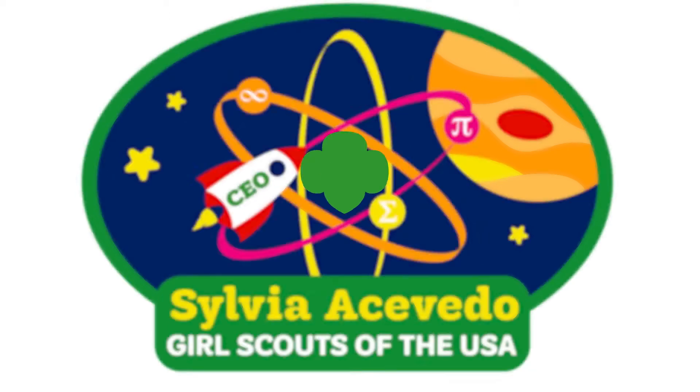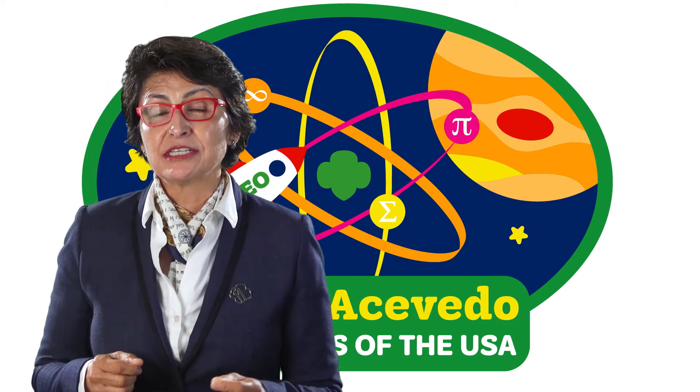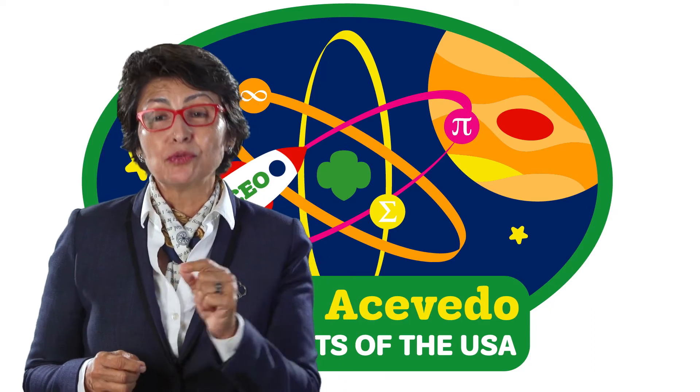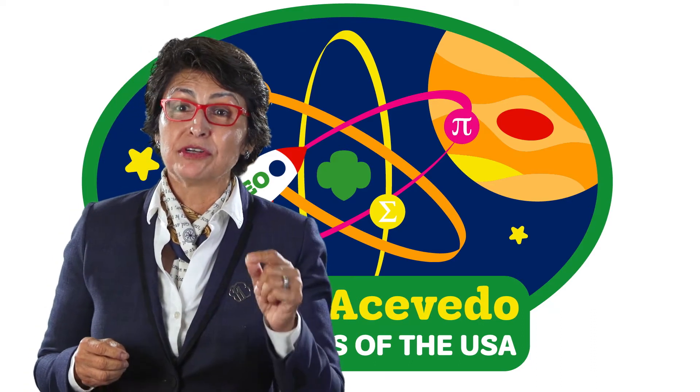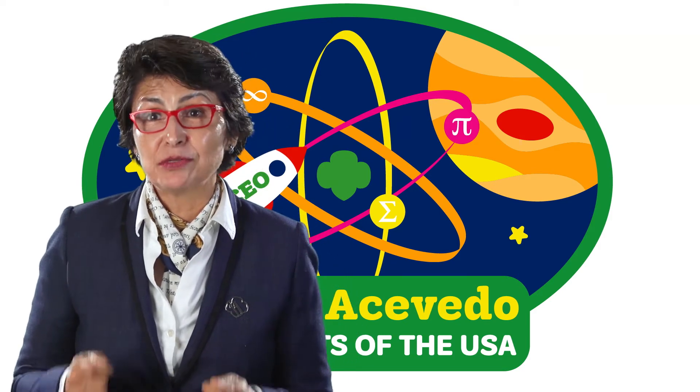It also has an image of Jupiter, and part of that is because I became a rocket scientist — a rocket scientist who worked on the Voyager flyby of Jupiter and its moons Io and Europa — because I was a Girl Scout, because I earned my science badge.